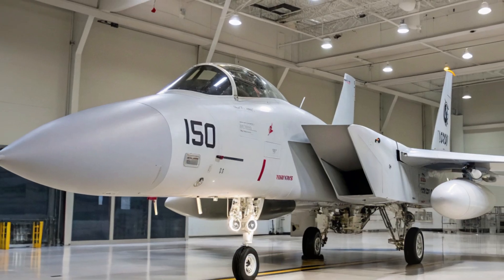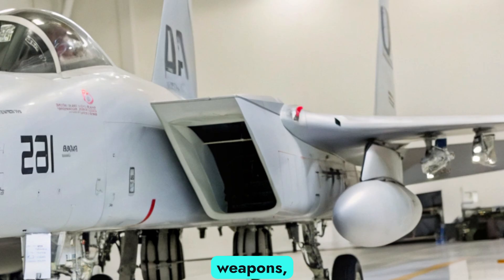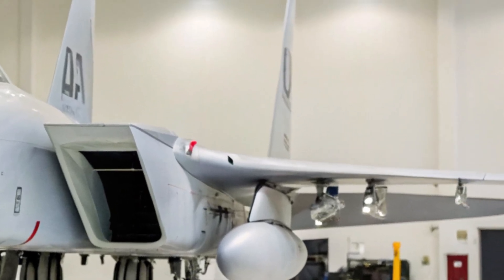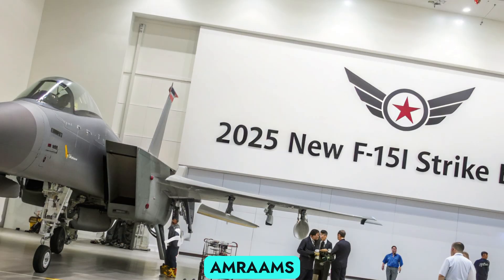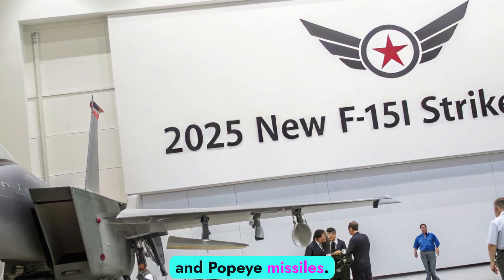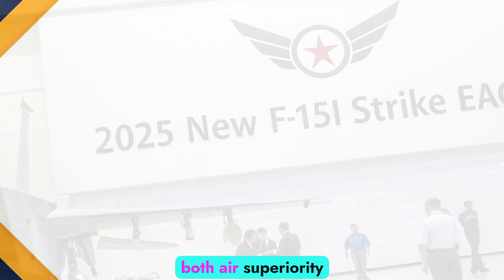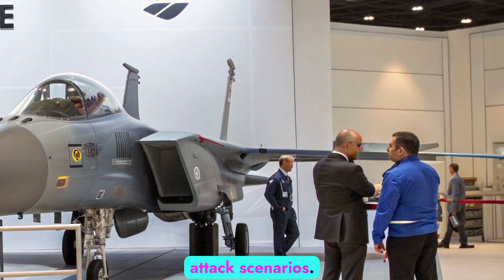The F-15I can carry up to 11 tons of weapons, making it one of the heaviest strike fighters in the world. It is capable of launching air-to-air missiles like AIM-120 AMRAAMs and Python-5, as well as precision-guided bombs such as DAMS, SPICE-2000, and Popeye missiles. Its ability to perform both air superiority and deep strike missions gives Israel a massive edge in long-range attack scenarios.